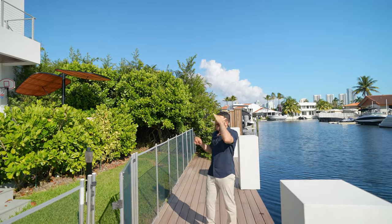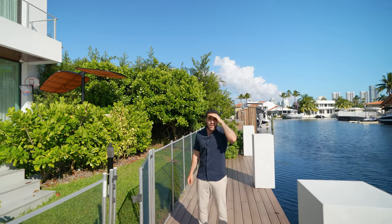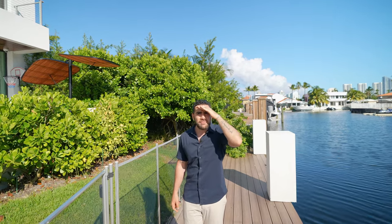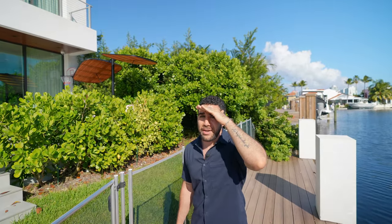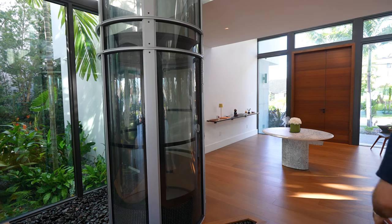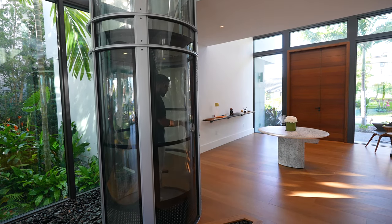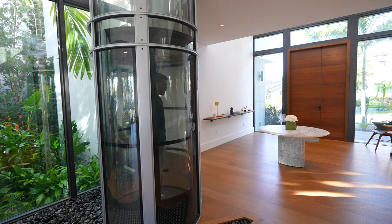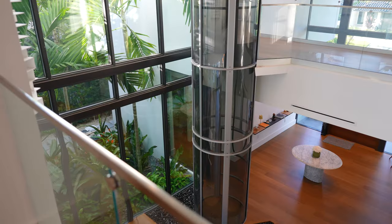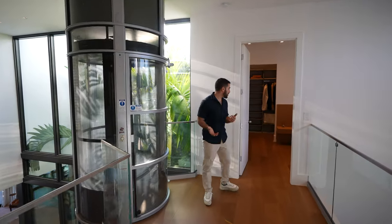I want to cut back upstairs — you haven't even seen anything yet. You haven't seen the movie theater, the gym, or the main suite. You haven't even seen a bedroom. Follow me to the elevator so we can go upstairs. I just came off this spaceship — and here we are on the second floor.